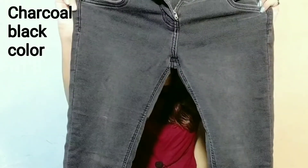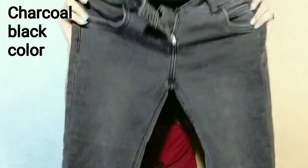The first jeans I picked were for my brother. When I saw them online, I got a discount on those jeans. The first jeans I bought are dark black with a little grayish color. The material is very stretchable and the size is 30.